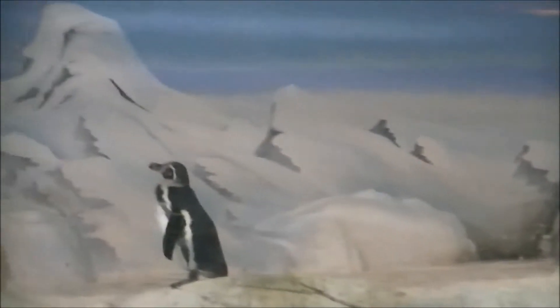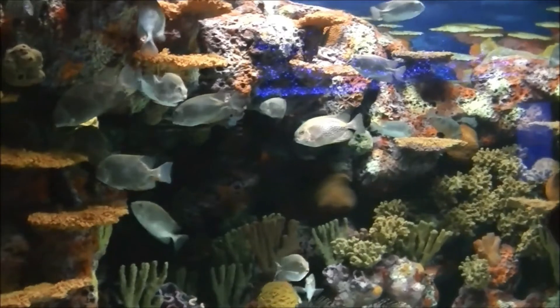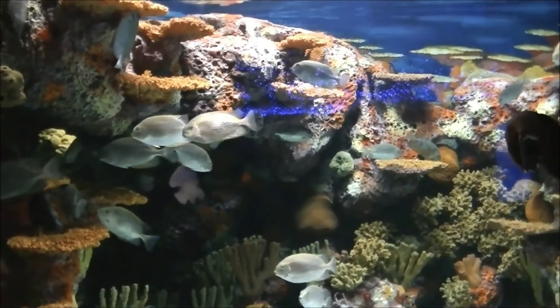Little penguins in here. This is a spider crab. The displays are just really colorful.